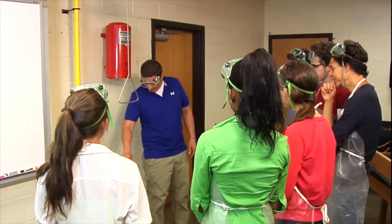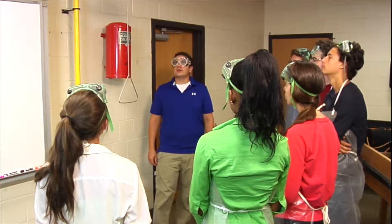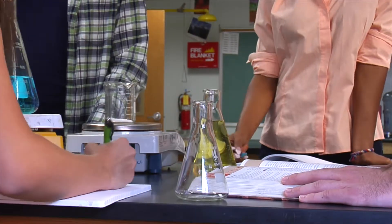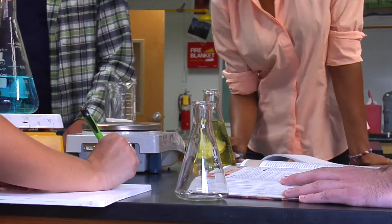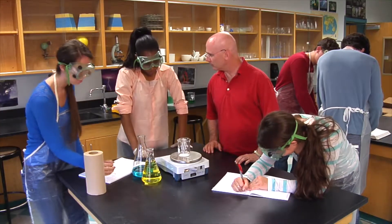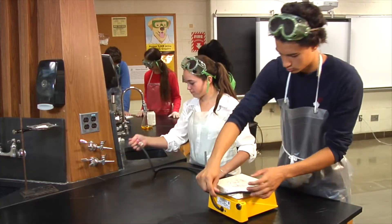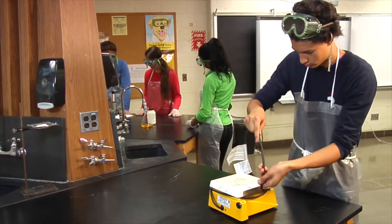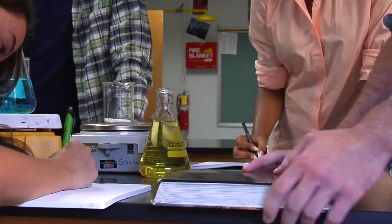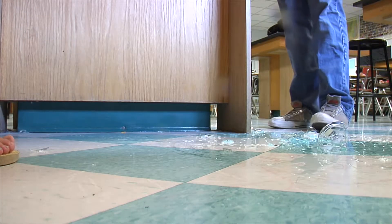Perhaps the most important lab safety rule is to always follow directions. Your teacher may give directions verbally, or you might have to follow written instructions outlining experimental procedures. In any case, follow the directions because they are designed to keep you and those around you safe. Following directions creates a safe and positive environment for everyone. On the other hand, disregarding directions or not paying attention to them increases the chance of potentially hazardous situations.